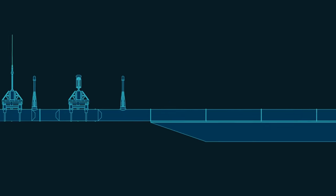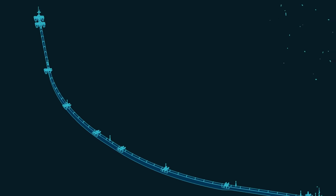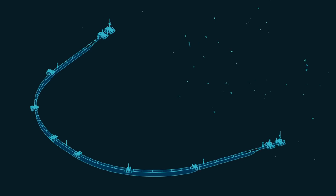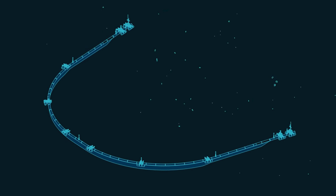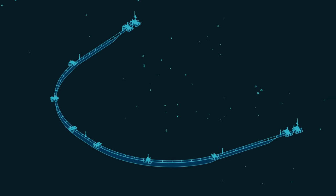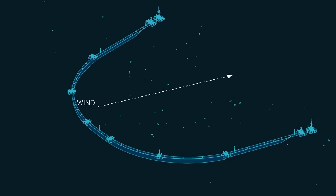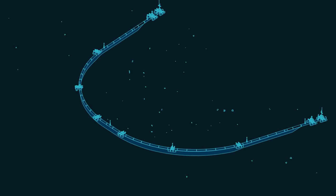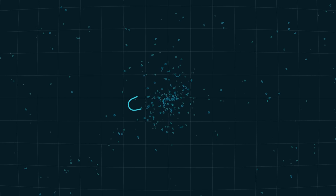The skirt extends deeper in the middle of the system than on the outer edges. As the current applies pressure on the skirt, the system naturally adopts a U-shape, which enables it to concentrate plastic in its center, like a funnel. The drag generated by the skirt also acts as a stabilizing force, allowing the system to reorient itself when the wind changes direction. And because the system, like the plastic, is free-floating, it automatically drifts to the areas with the highest plastic concentration.